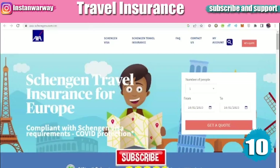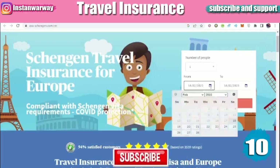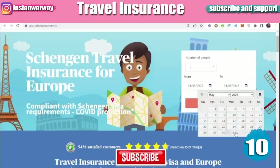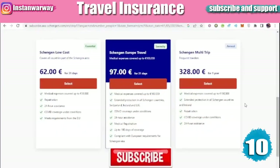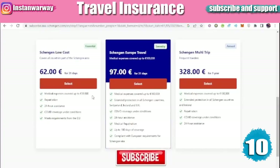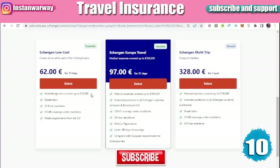We will use the AXA Schengen website to make travel insurance. Once on the site, choose whether it's for one person, enter the dates, and click 'Get Quote.' You will find multiple options — the first one covers 30,000 euros, which is what the European Union requires, for 62 euros. Other options include a plan for 97 euros or a full-year plan for 328 euros.